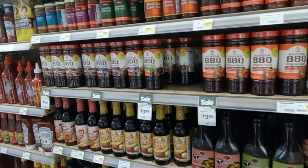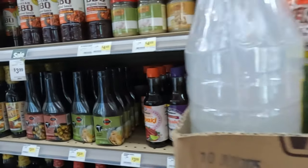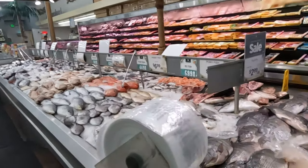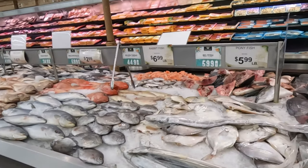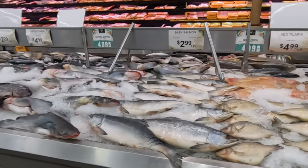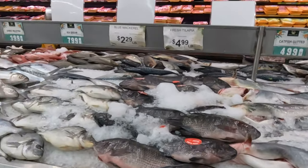All your sauces — delicious, masarap! Plenty of seafood. So instead of the palengke, look, here's how we get our fish — lots and lots of fish.